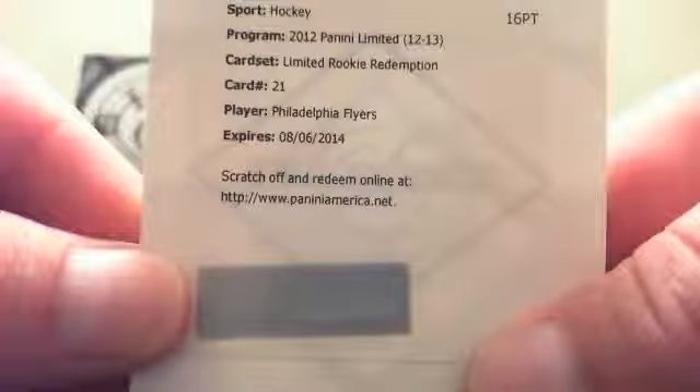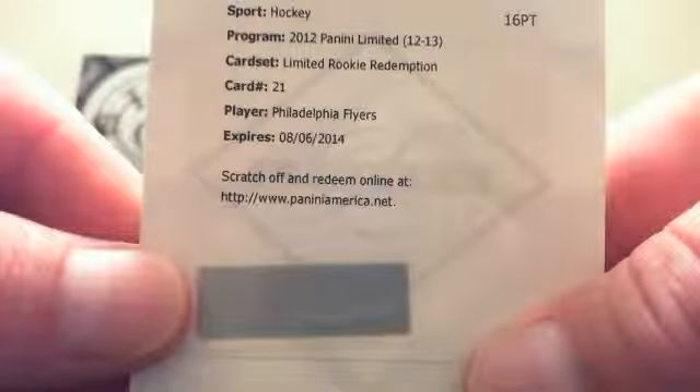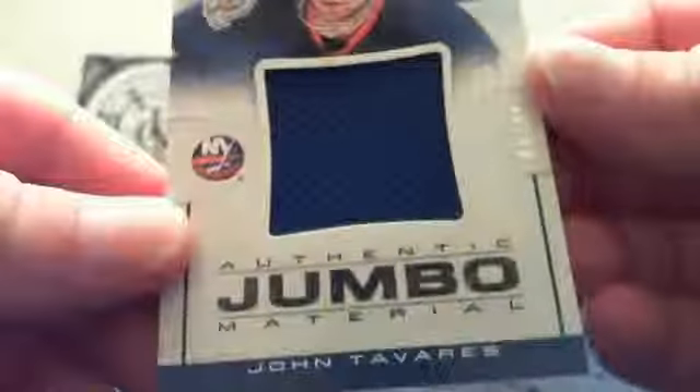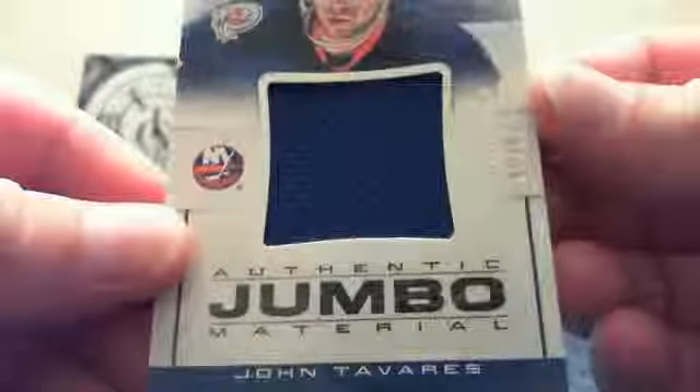So there you go, Aaron. Philadelphia Flyers won you this box and now you get their redemption. Congratulations. And the next card — not too bad — Authentic Jumbo Materials of John Tavares, numbered 85 of 99.